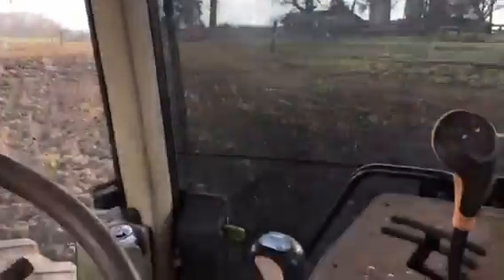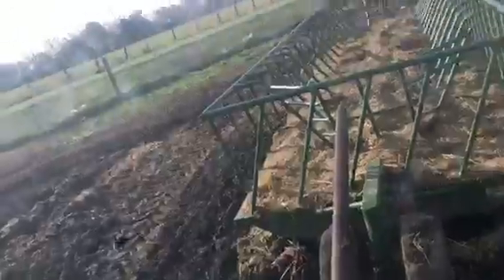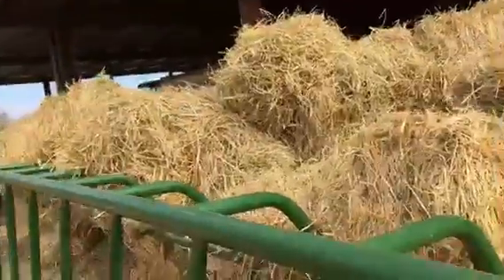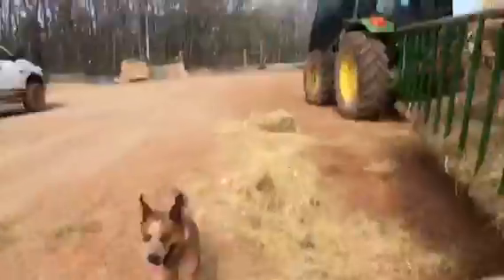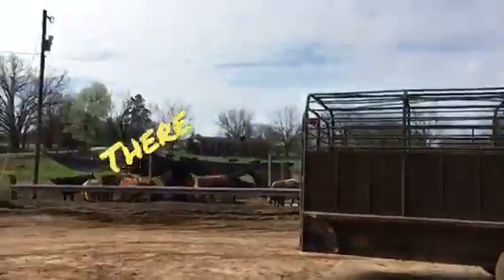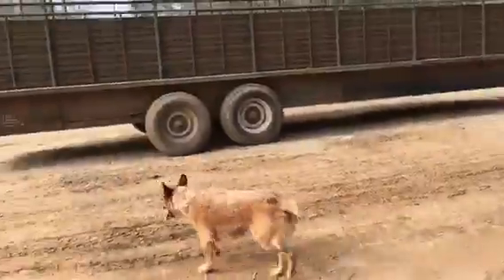We just finished up big pasture one. Now we gotta go get that one right over there, and then we put hay out.